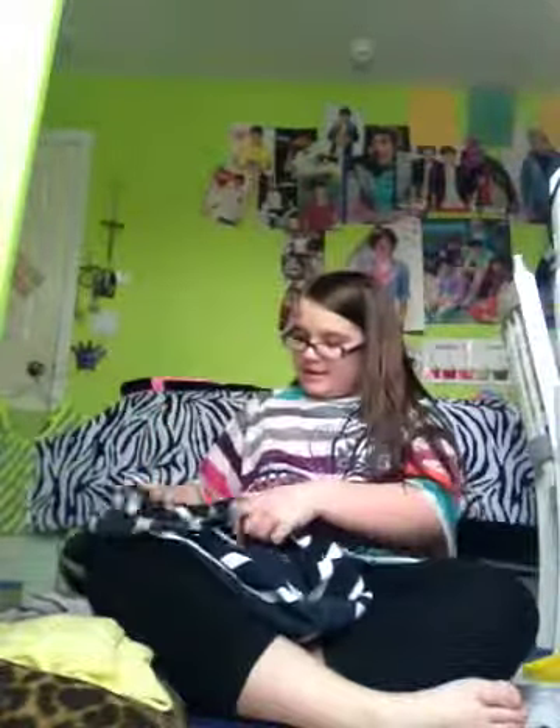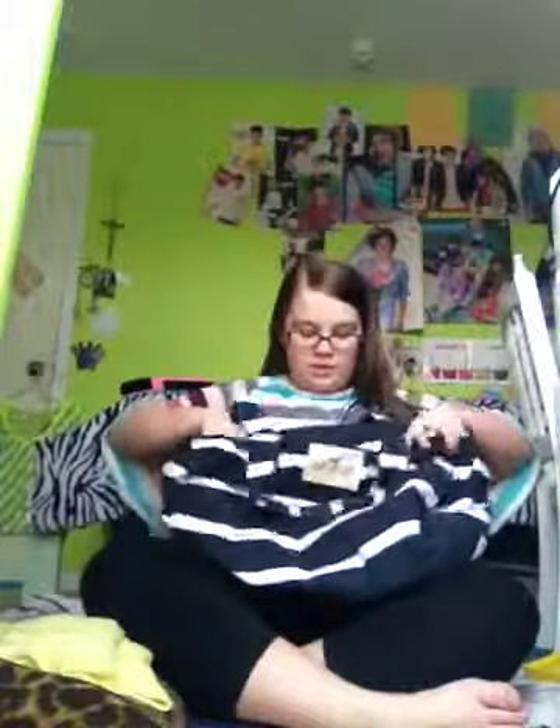Hey guys, so as you all know I'm going to Mexico in January and I'm going to be making a video about what I'm carrying in my carry-on bag. It's empty obviously, and I have this stuff spread out right here. I'm just using my big tote bag — it's Hollister, navy blue and white stripes, and it has three pockets.